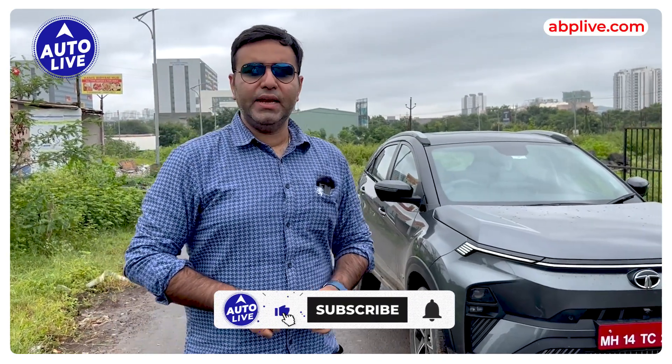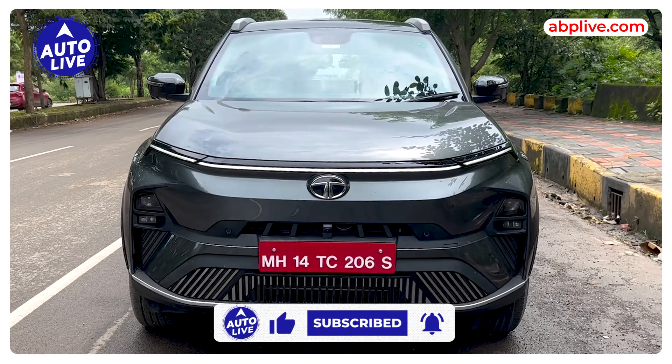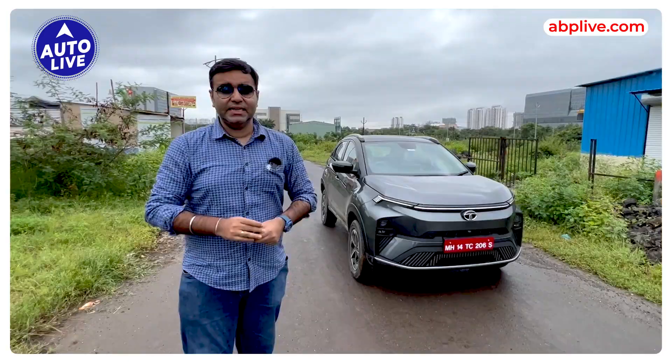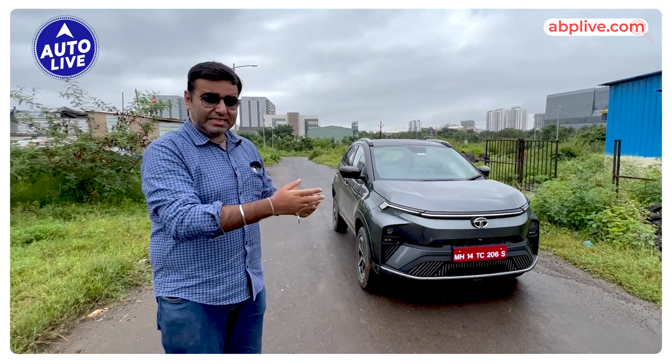This is the 2023 new Nexon EV — the new version of India's best selling electric car. I will give you a tour and tell you what has changed in it.